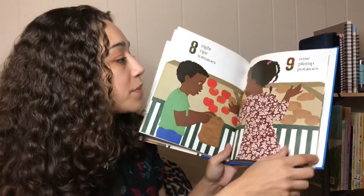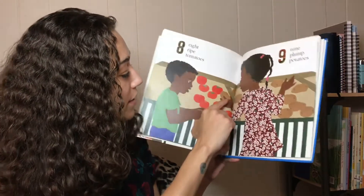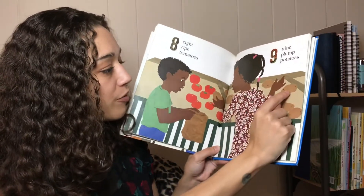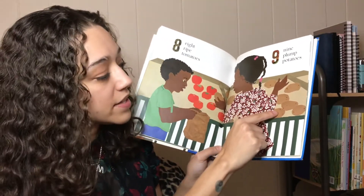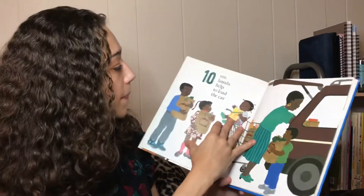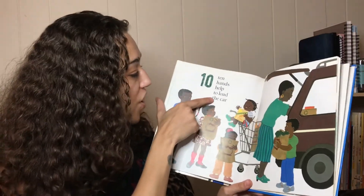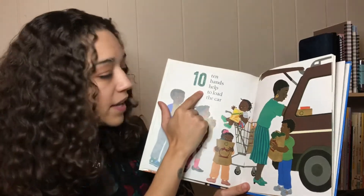Nine plump potatoes. One, two, three, four, five, six, seven, eight. Ten hands help to load the car. See ten is one and a zero.